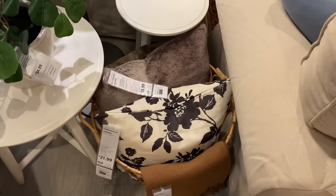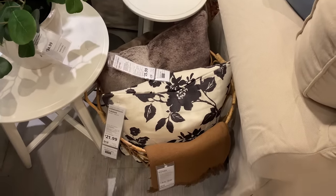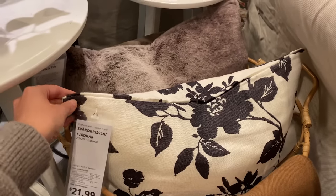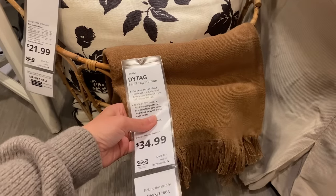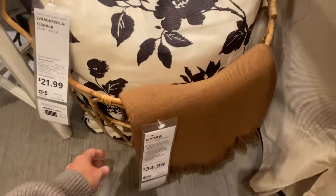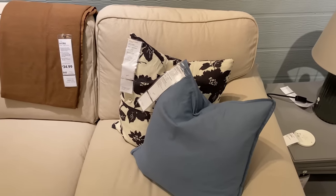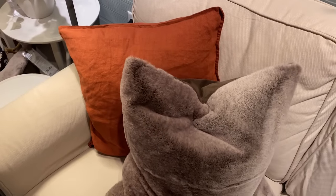Baskets of extra throw pillows and blankets really make a home cozy and I love this pairing. The faux fur, the floral, and this cozy throw blanket all together really create a gorgeous complementary style. I'm pretty picky when it comes to floral patterns but this black and cream one is gorgeous.